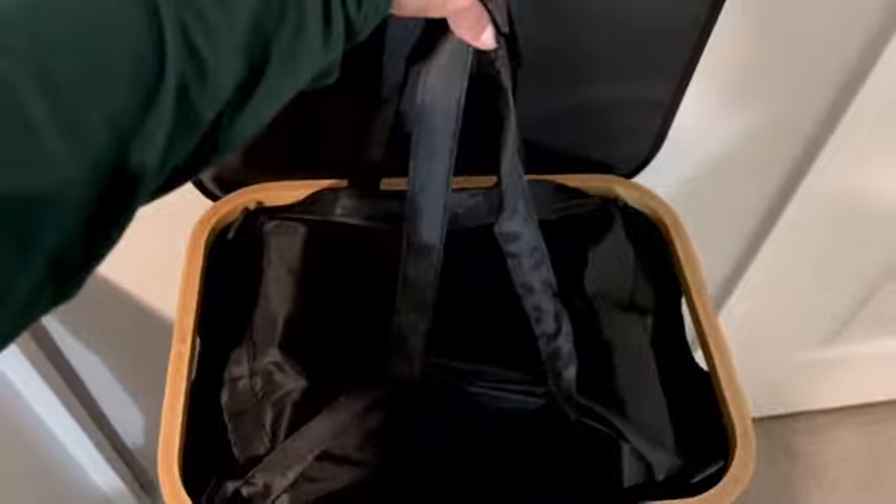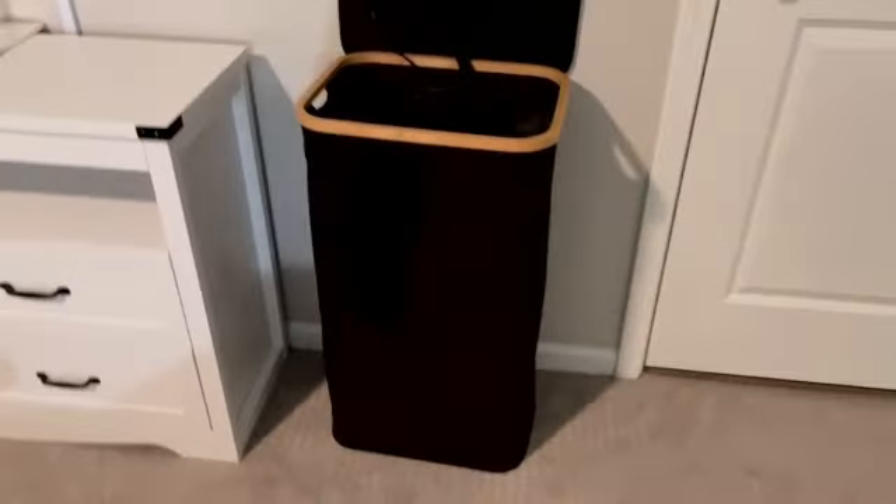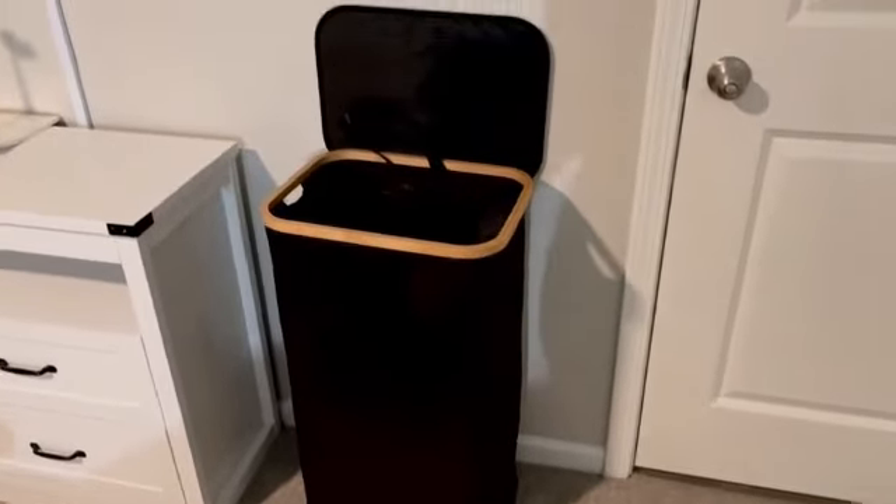Number 8 Product Review. The LifeWit 100L Laundry Basket with Lid is an exceptional product that offers both style and functionality. With its sleek and modern design, this laundry basket is a perfect addition to any home or laundry room. Measuring at 16.9 inches in length, 12.6 inches in width, and 29.5 inches in height, this rectangular-shaped basket provides ample space for storing your dirty laundry.